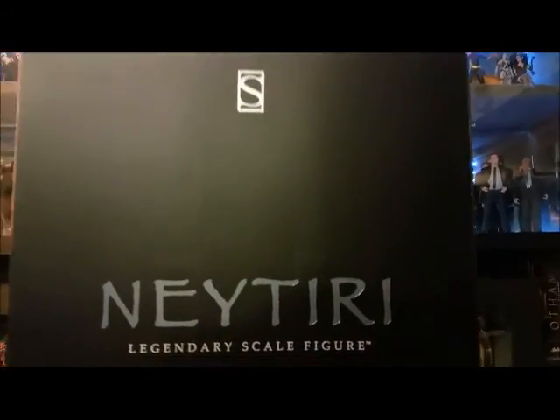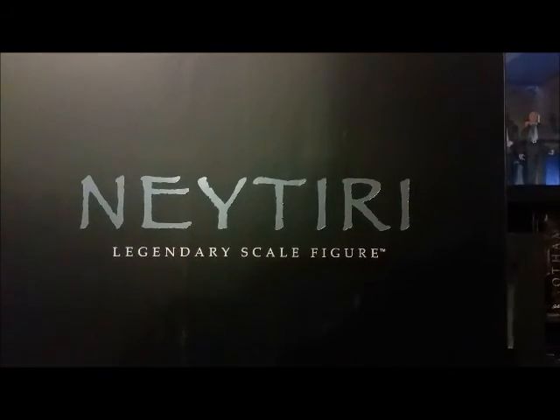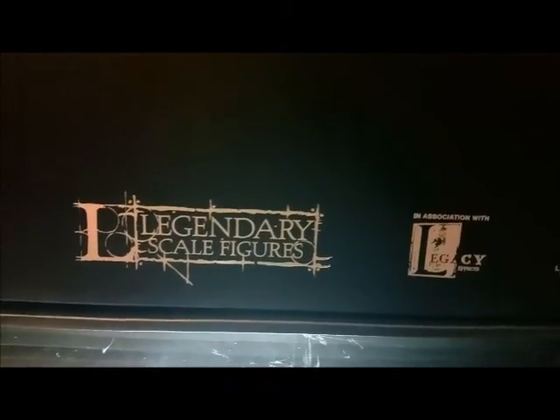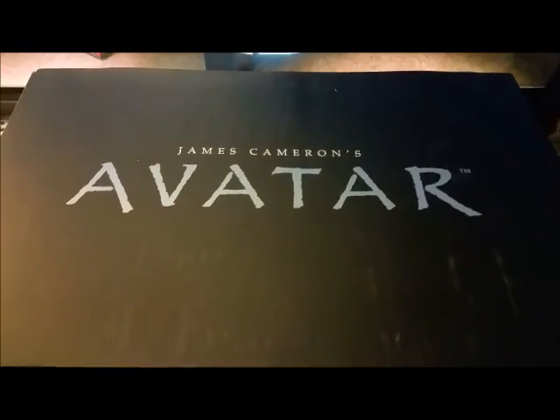The Neytiri from Avatar Legendary Scale Figure — this is, if I remember correctly, a polystone figure. They collaborated with 20th Century Fox, Stan Winston Studio, and Legacy Effects, along with Light Storm Entertainment. The front of the box is pretty basic, just the Neytiri name and Legendary Scale Figure branding. On top is a huge box reading 'James Cameron's Avatar' — one of the better movies to come out in the 2000s for sure. The back is pretty basic, just the Sideshow Collectibles logo.